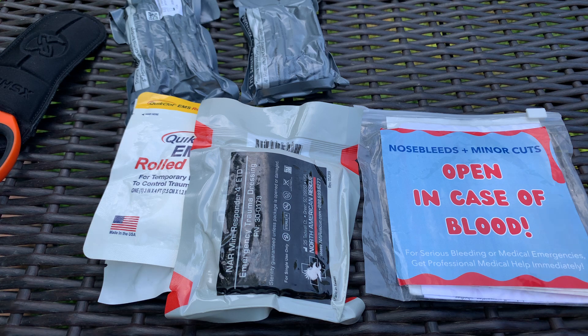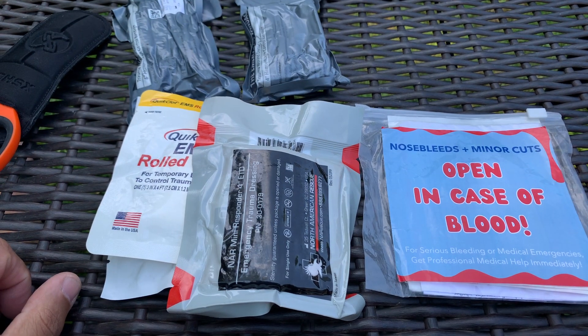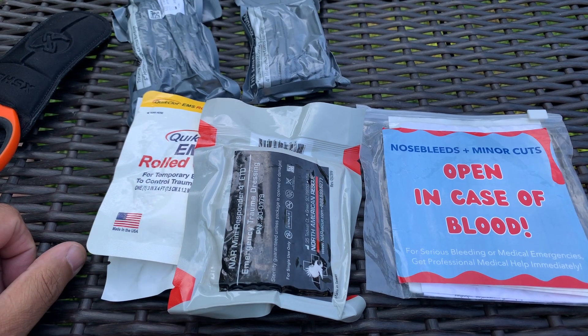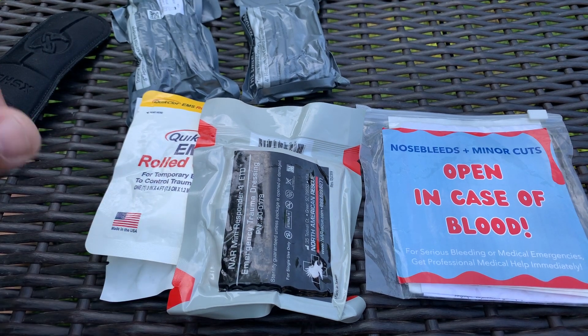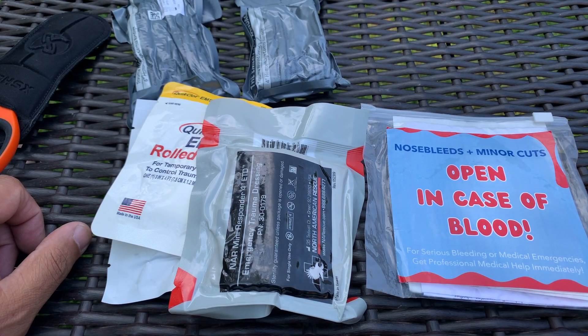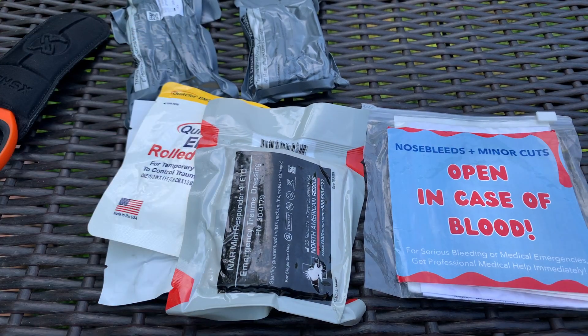If anybody needs any assistance and you want to build a kit of your own and you're not sure what to do, feel free to reach out to me. My information is in the About section — you can email me and I'd be happy to help. That way you can get something you can carry around and you're not going to spend a million dollars. In case something happens, have a good one. Check out the video by Jake.